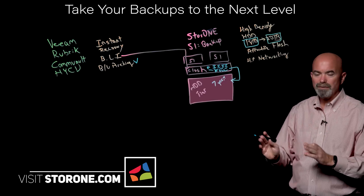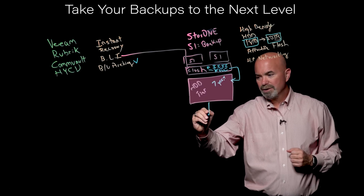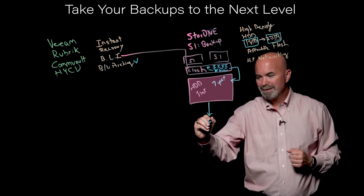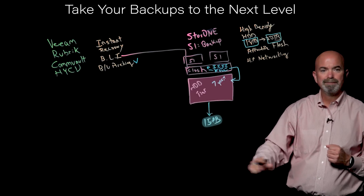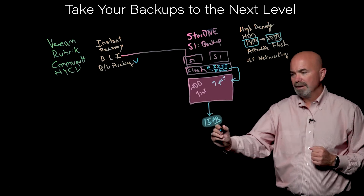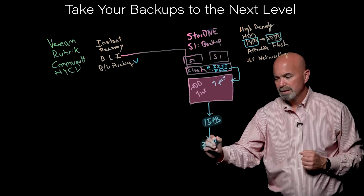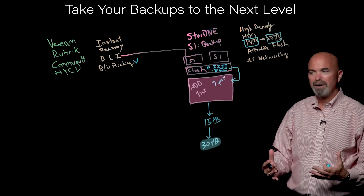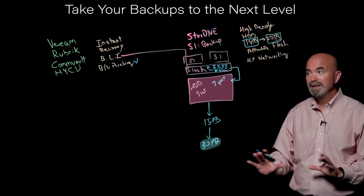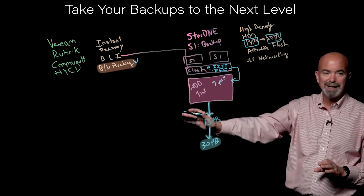That covers archiving except for one thing — this thing might grow. We can scale to 15 petabytes of capacity just by adding more shelves, and in the near future we'll be able to scale to 30 petabytes the same way. It's a very powerful, very scalable environment with no data migration and no movement. As you add capacity, you don't need to change backup jobs — they just keep sending data to us.